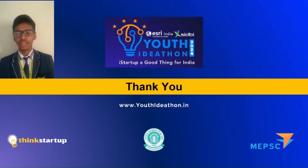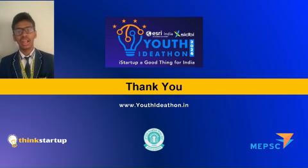Thank you for your attention. By adopting soil moisture sensors and precision irrigation, we can revolutionize farming with smart water use and increase crop yields. Let's embrace these innovations for a sustainable future in agriculture. Have a great day.